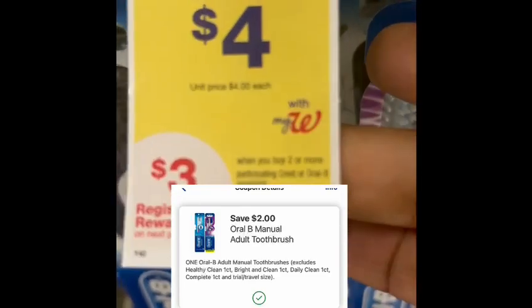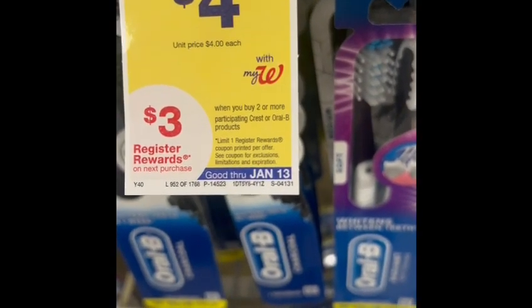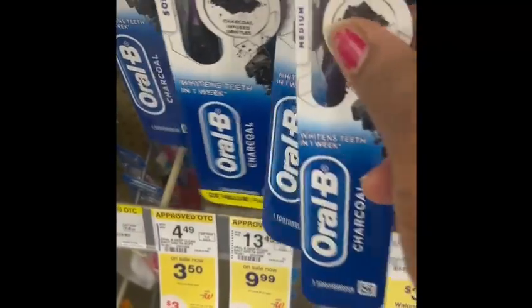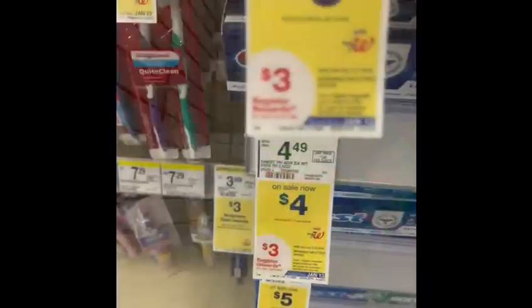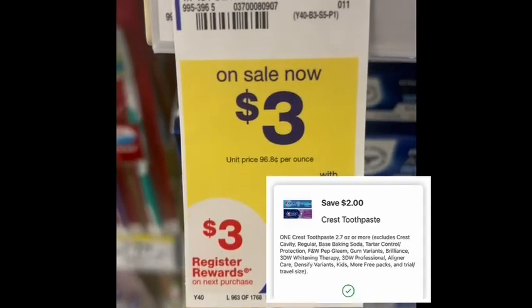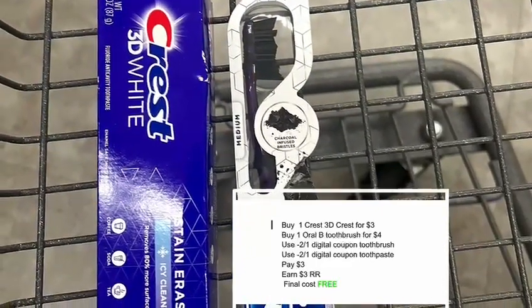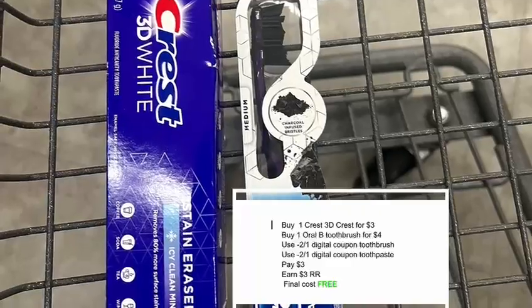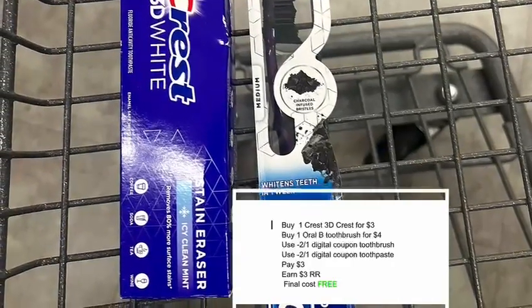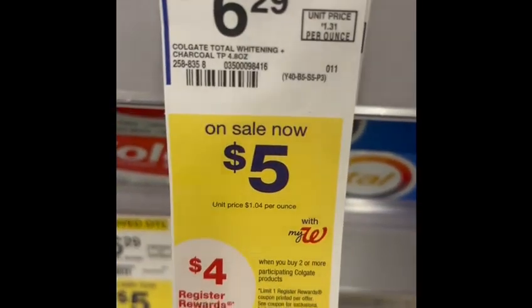I'm grabbing one Oral-B toothbrush, which is on sale for four dollars. I have a two-dollar digital coupon for that. I'm going to stack this deal with a toothpaste, because I have another two-dollar digital coupon for the toothpaste and it's on sale for three dollars. By buying these two products I will earn three dollars in register rewards. I will pay three dollars out of pocket after using the digital coupons, and earn three dollars in register rewards — so the final cost will be free.